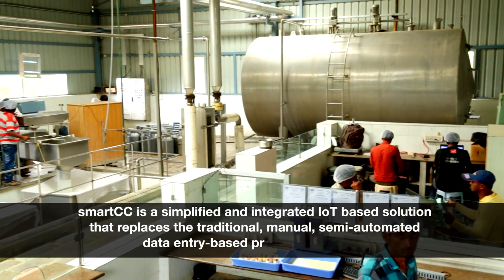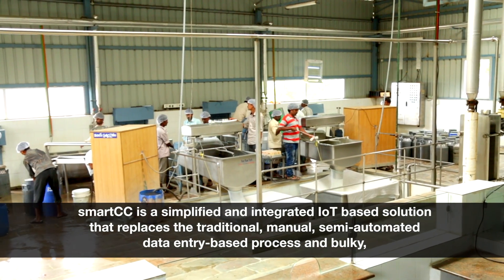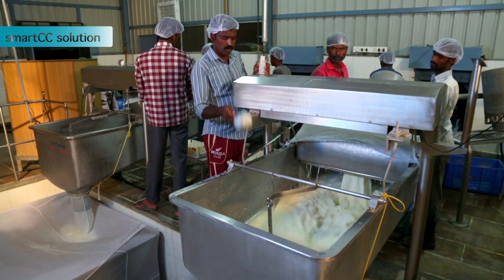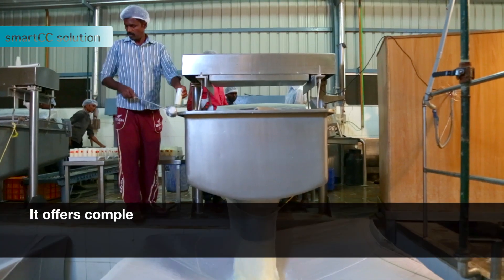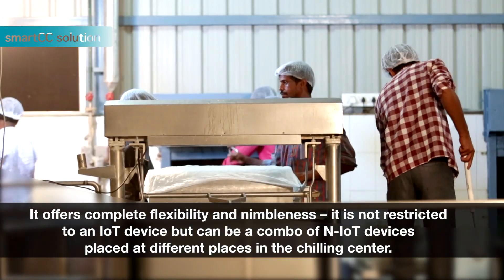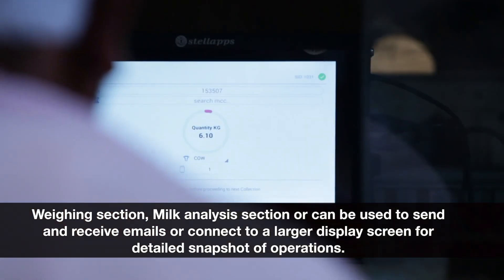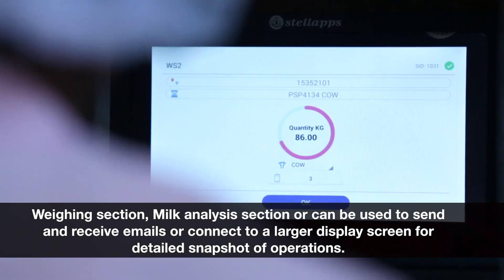Smart CC is a simplified and integrated IoT-based solution that replaces the traditional manual semi-automated data entry based process and bulky old Windows-based PCs common in most dairy chilling centers. It offers complete flexibility and nimbleness. It is not restricted to a single IoT device but can be a combo of multiple IoT devices placed at different places in the chilling center — weighing section, milk analysis section — or can be used to send and receive emails or connect to a larger display screen for a detailed snapshot of operations.